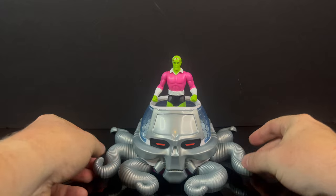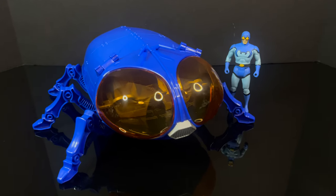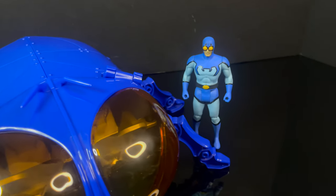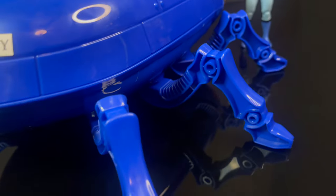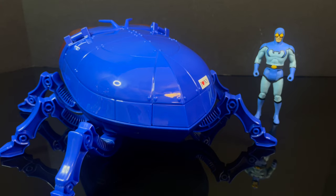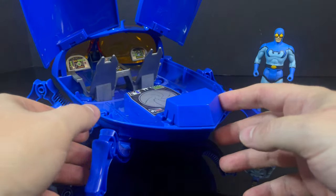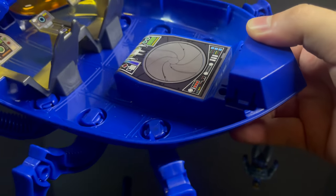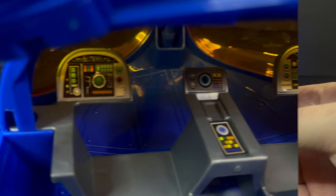Brainiac Skull Ship aside, the Bug is just the coolest. McFarland Toys was able to capture everything that matters about this vehicle, put it in the Superpowers scale, and absolutely rocked it. You do have six movable legs — they basically just rotate. It also has the 'I Heart New York' bumper sticker on the back. One of the coolest elements is this button on the back — when you push it the wings pop open and you basically have a playset inside. There's a lot of stickers but there are two seats.